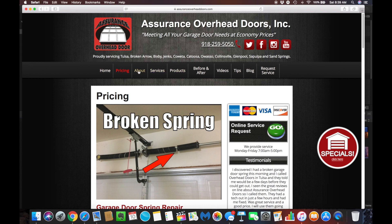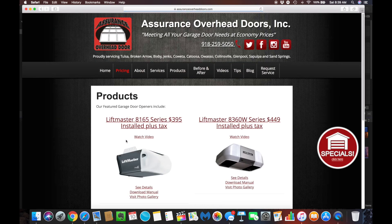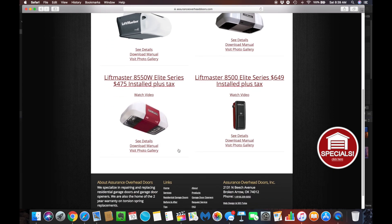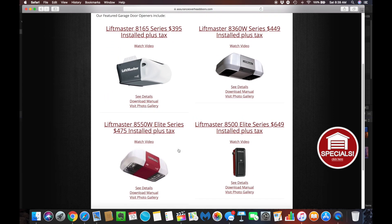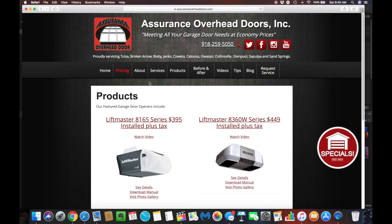You will also find the about tab if you want to know more about us, services that we provide, and products. If you click on products there are two different options. You can click on garage door operators and here you can see the four different openers that we carry. Each one of them has their price right next to them, which includes installation. You can also watch a video on each one of them if you'd like to know a little bit more about each unit and how they work.